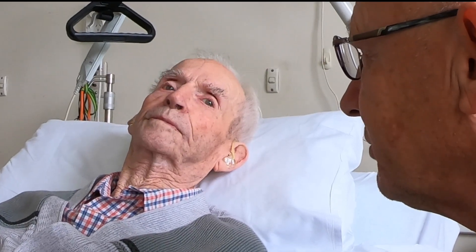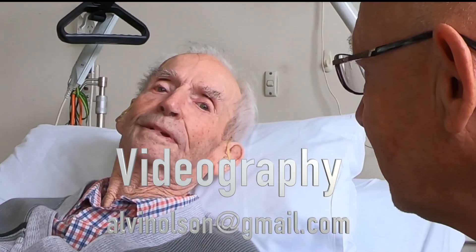I appreciate you talking to me, especially doing it on camera. Oh, is it? All those bloody lies! Thank you.